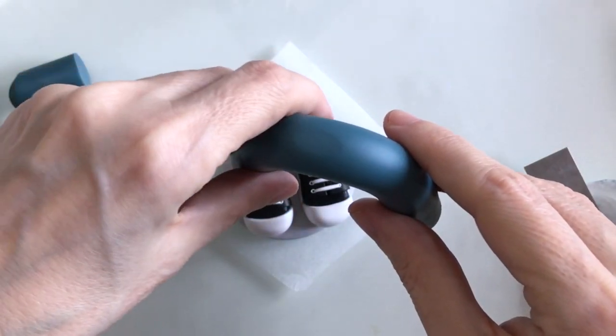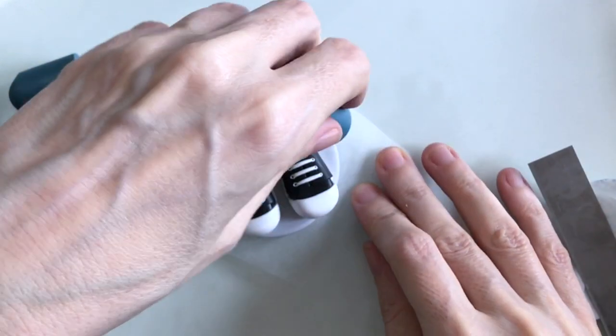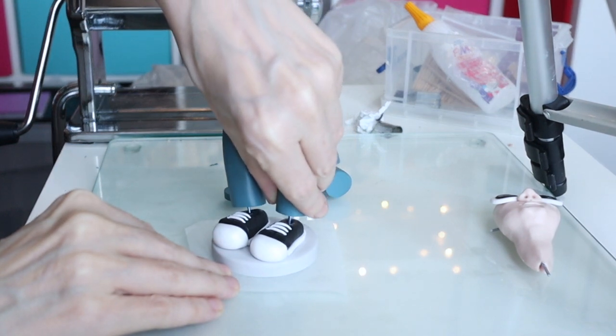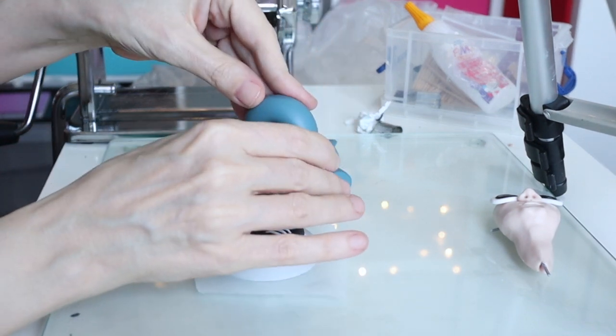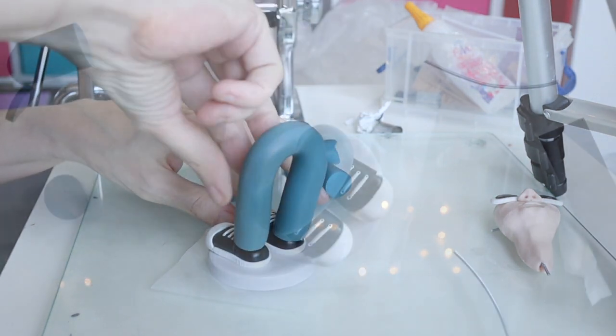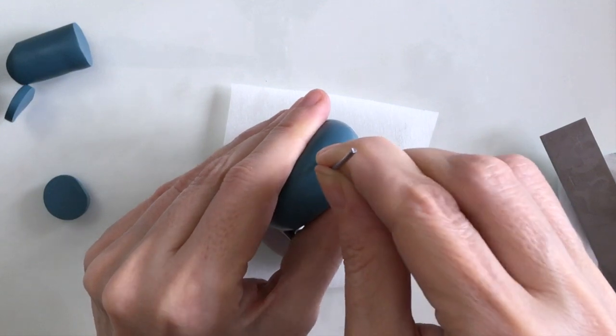I can now move on to his jeans, and once they're done I can just add them to his Converse like so.